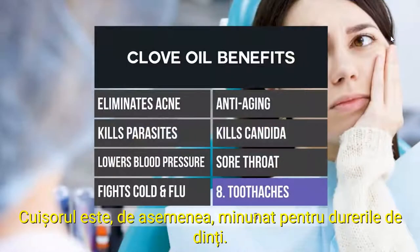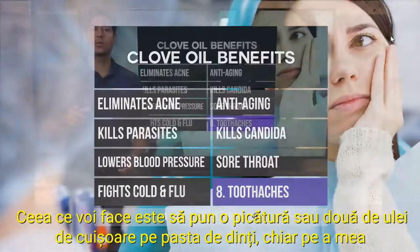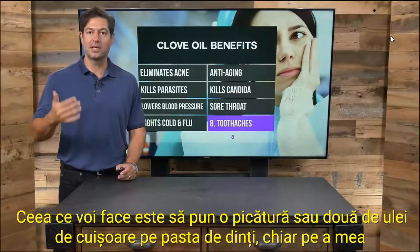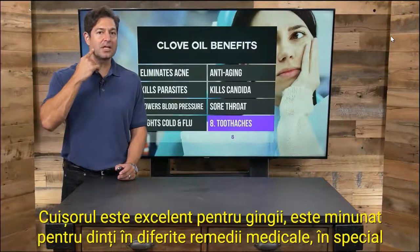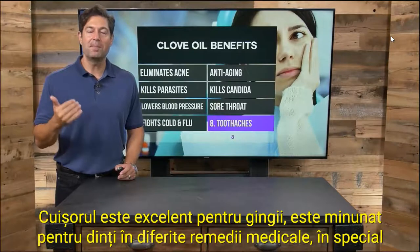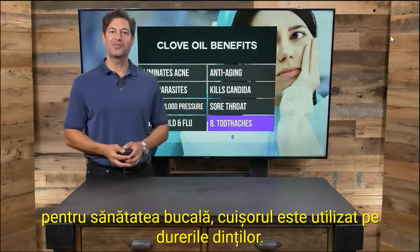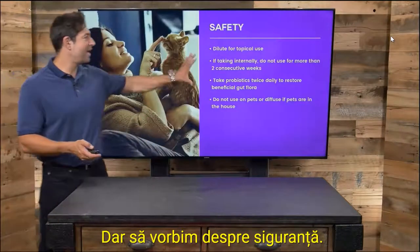Clove is also great for toothaches. This is probably the best benefit clove has to offer. What I will do is put a drop or two of clove oil on my toothpaste right on my toothbrush, or swish it around. Clove is great for the gums and the teeth in various medical remedies, particularly for oral health.